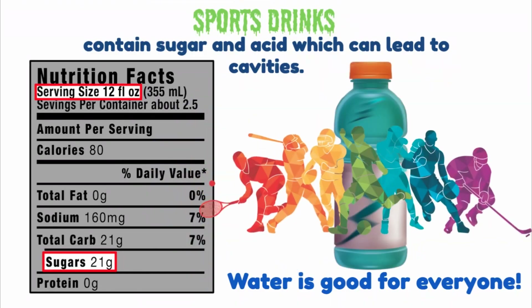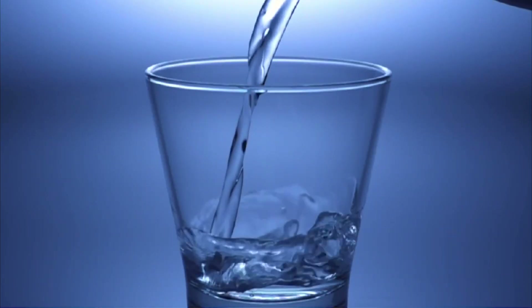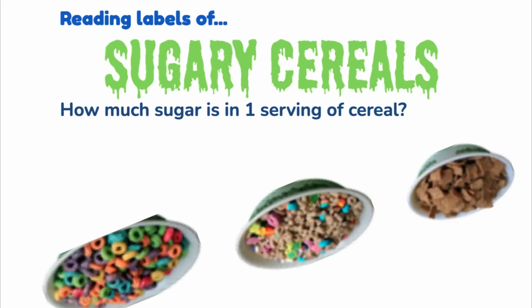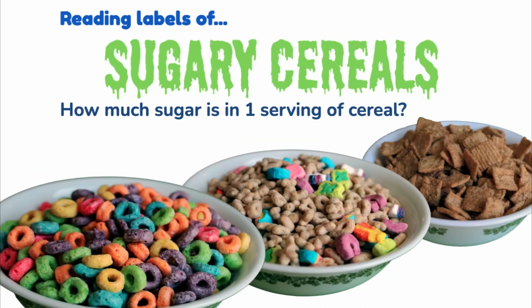Beware of sports drinks — sports drinks contain sugar and acid, which can lead to cavities. Water is good for everyone. Remember, our bodies are about 70 percent water. When we exercise, we lose water by sweating. Drinking water is how we stay hydrated — water is the way to go.